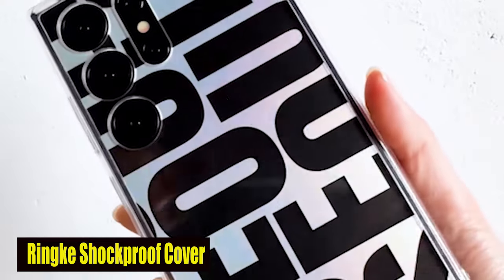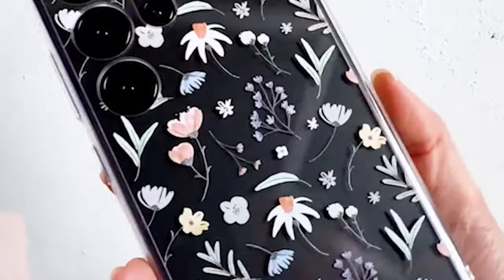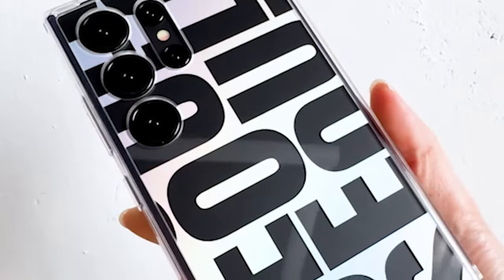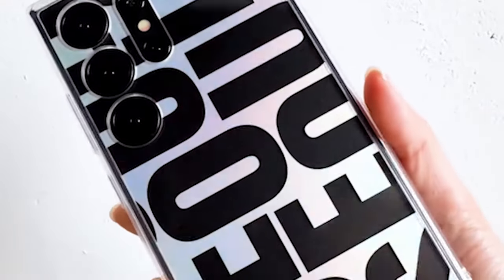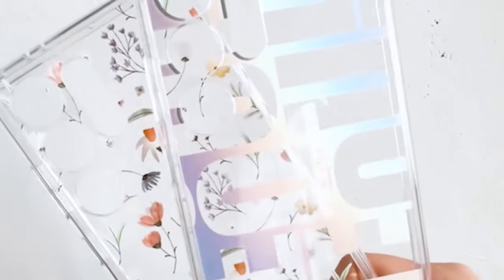Number 7: Rink Fusion Shockproof Cover. The case is designed with precise cutouts that provide extra protection for the camera lens of your S24 Ultra, keeping it safe from scratches, dust, and other damage. Its high-quality UV-printed design features a visually captivating floral pattern, adding sophistication and style. The fade-resistant design maintains its vibrant appearance over time. Made with a clear polycarbonate backboard and a TPU frame, it balances style and functionality — the transparent backboard lets your S24 Ultra's original beauty show through while the TPU frame provides shock absorption.